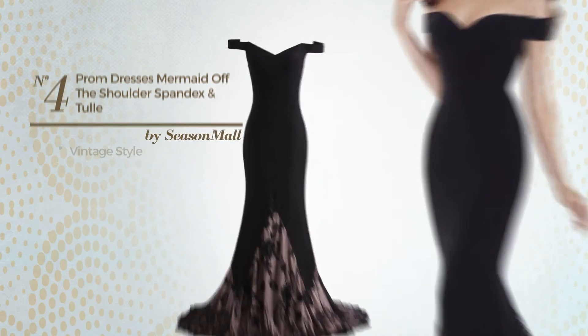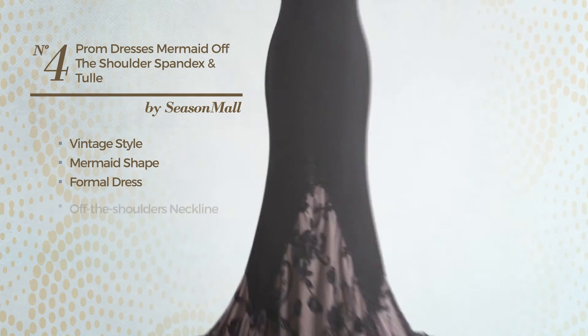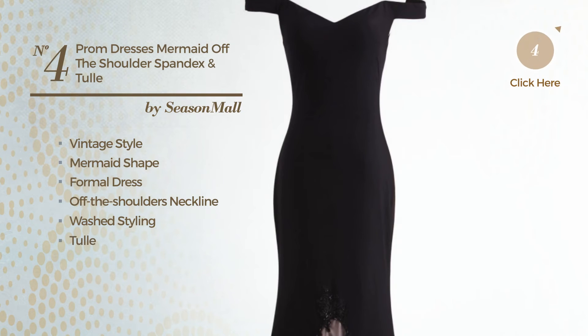Number 4: A combination of vintage and elegant in this mermaid formal dress. Featuring an off-the-shoulders neckline with a washed styling, produced with dirt-resistant tulle, styled with beads. Available exclusively in this color.